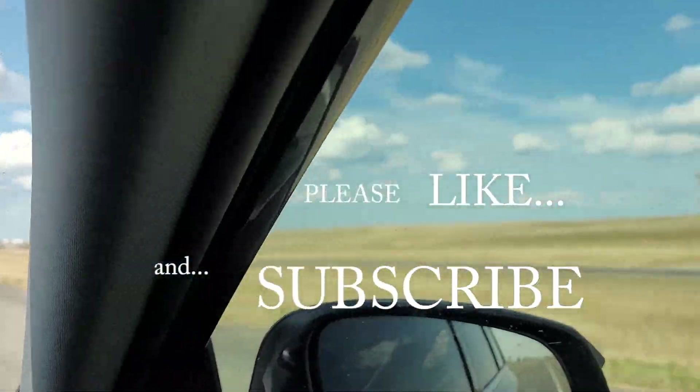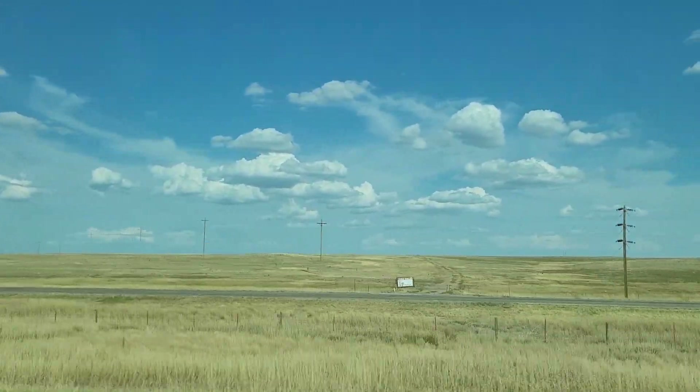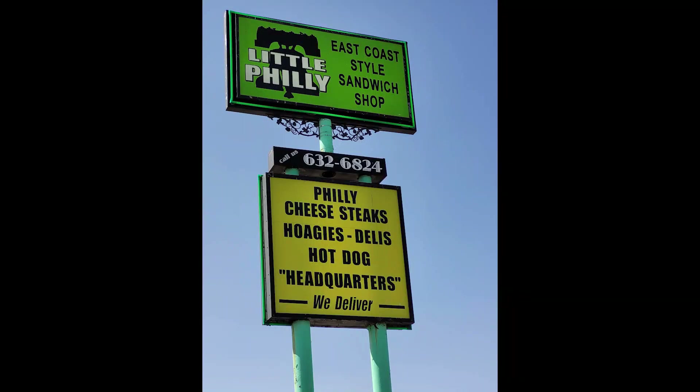Wow, we're all pooped out, and now we're ready to get some steaks. This place was really cool. The lady that worked there was really nice, and they had a funny sign in the lobby.